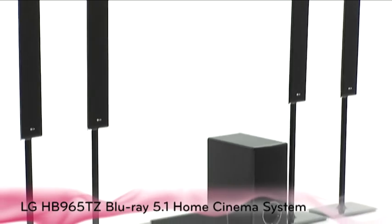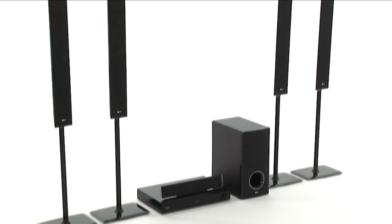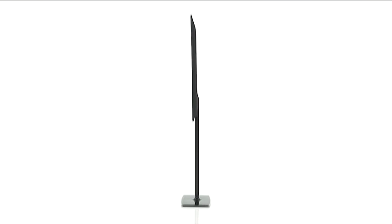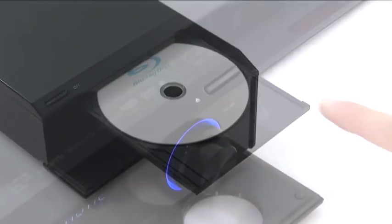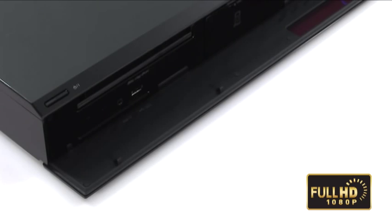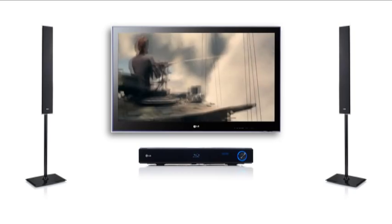Immerse your senses with the HB965TZ Blu-ray 5.1 home cinema system in full high definition and 1100 watts of sound through the five super slim wall mountable speakers and a subwoofer. Enjoy the ideal home cinema experience with picture playback on Blu-ray discs in full high definition and the immersive 5.1 surround sound that will make you feel part of the action when watching a movie.